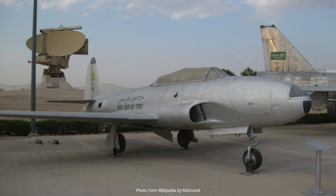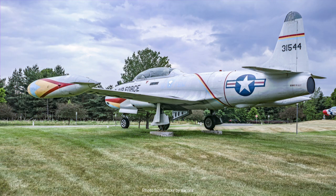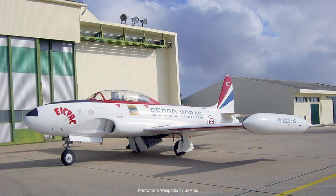The T-33's story is also one of innovation and adaptability. Its design, a derivative of the P-80, was a masterstroke of engineering efficiency, taking an existing platform and modifying it to meet new needs. This adaptability ensured that the T-33 remained relevant long after its initial introduction. While the T-33 is no longer in service as a frontline trainer, its influence is still felt today. The skills and techniques developed through T-33 training programs have been passed down through generations of pilots. Moreover, the aircraft's successful export to numerous countries exemplified a period of international cooperation and shared technological advancement during the Cold War.